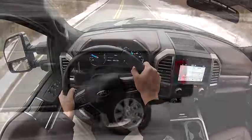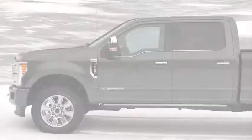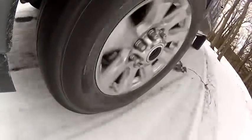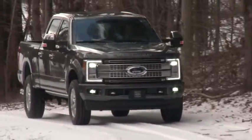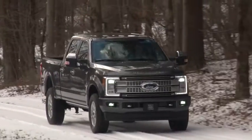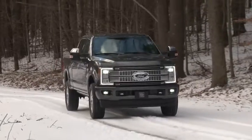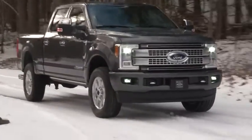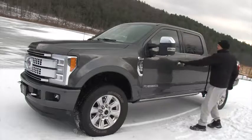In its first-ever major redesign, the Super Duty rides atop an all-new, fully-boxed frame that is more than 95% high-strength steel and up to 24 times stiffer than the previous frame. Following the lead of the F-150 is its new aluminum alloy body, providing engineers with more leeway to fortify other components while also reducing overall weight by up to 350 pounds.